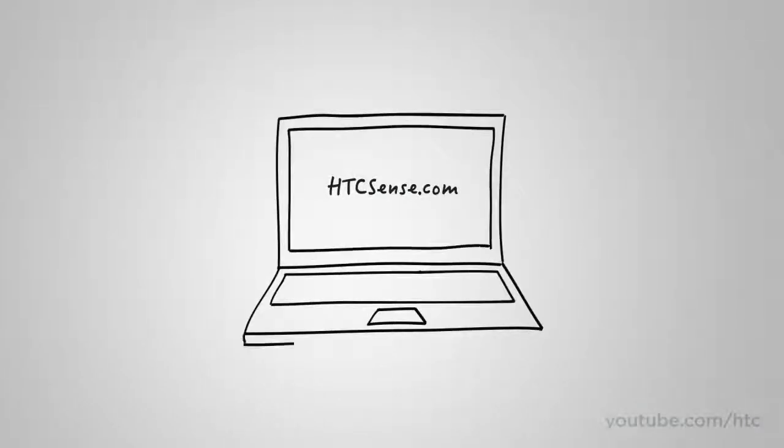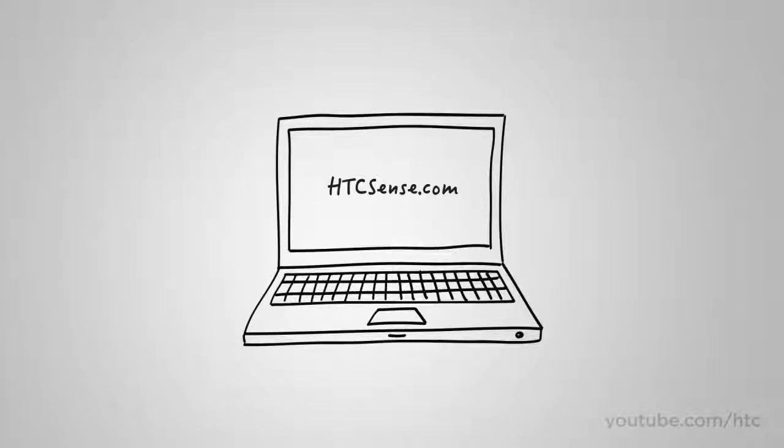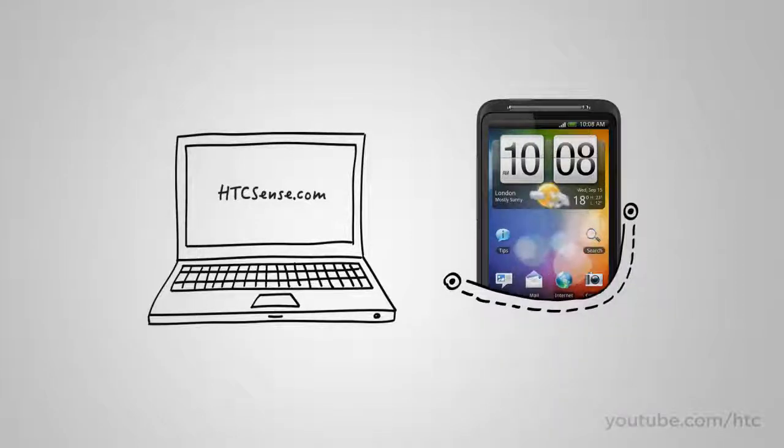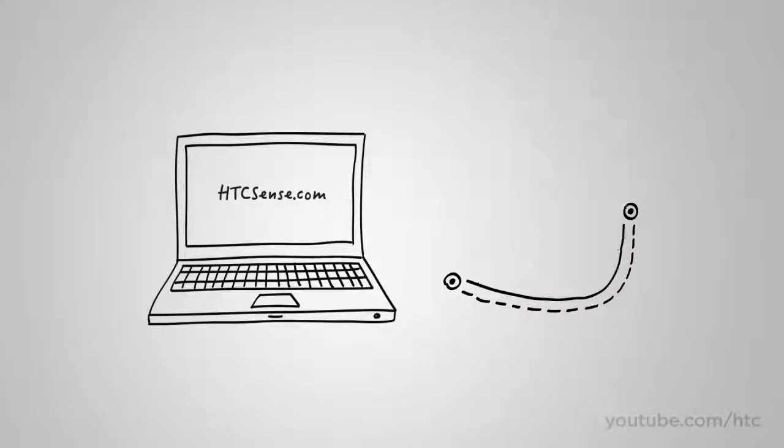HTC Sense is the holistic user experience that permeates throughout the HTC Desire HD. Today, HTC Sense can also be experienced online at HTCSense.com, which gives you peace of mind for those moments of panic when you realize your phone is not in your pocket.